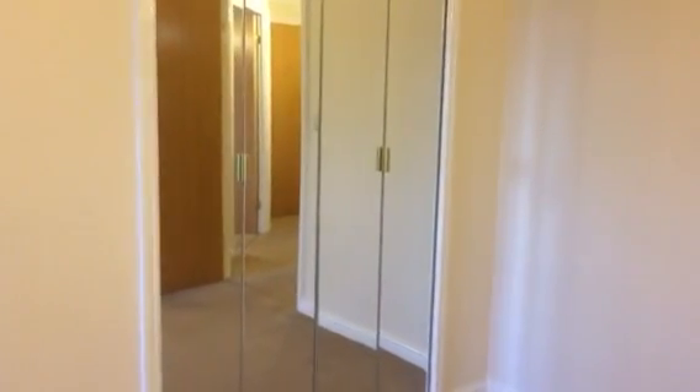Two wardrobes, and through out of the bedroom, into the bathroom.